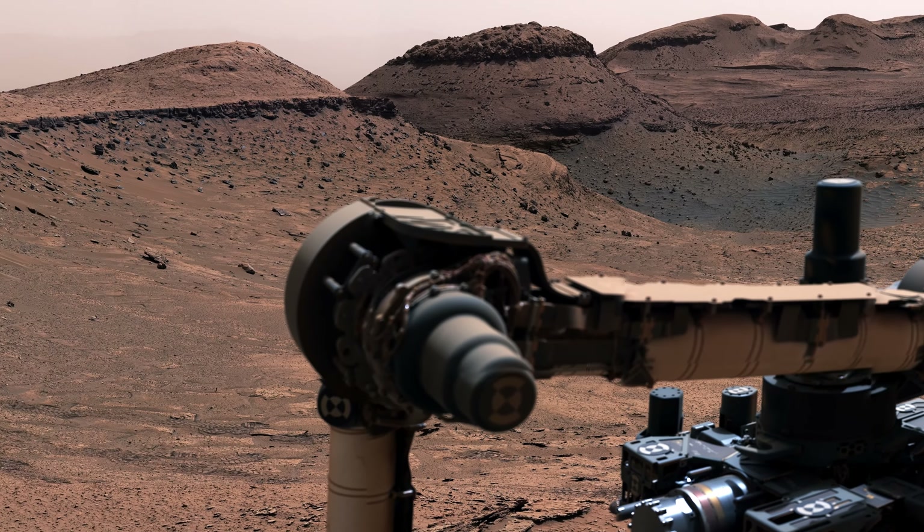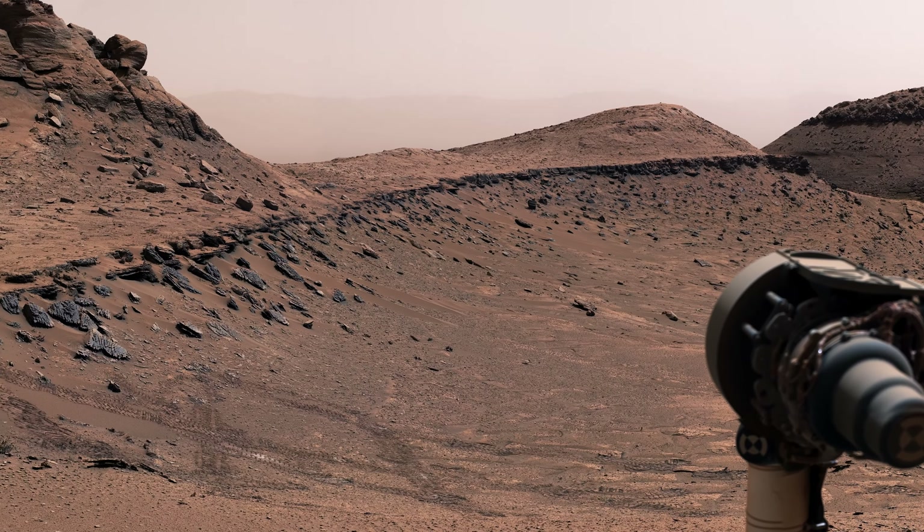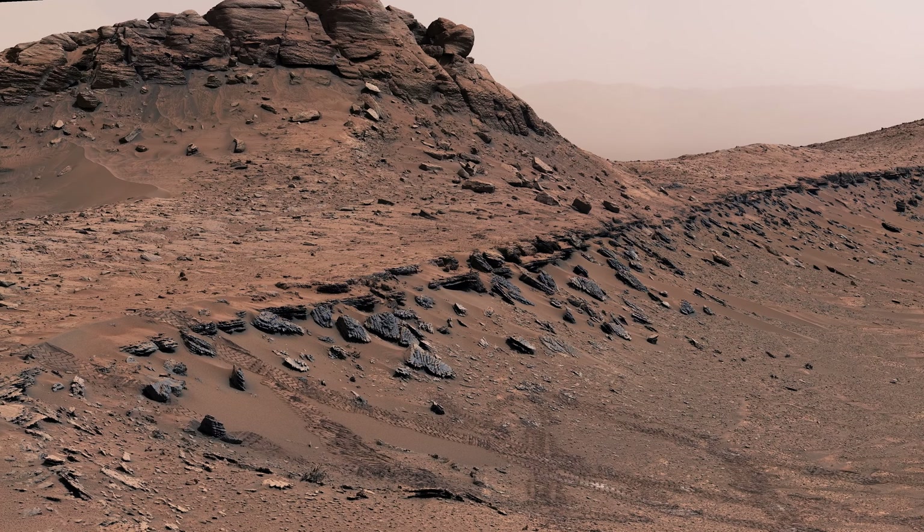This was especially surprising since the area we're in probably formed at a time when Mars was becoming more dry.